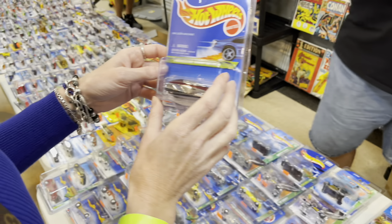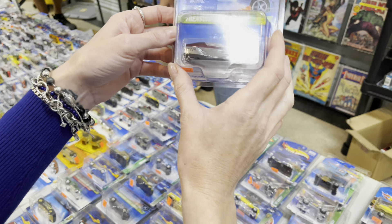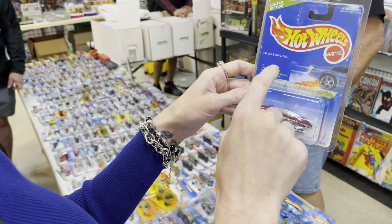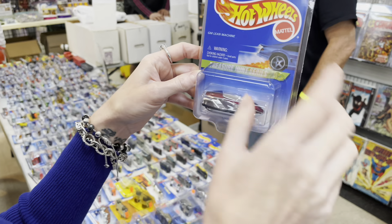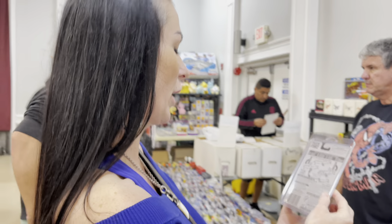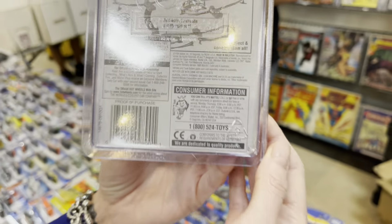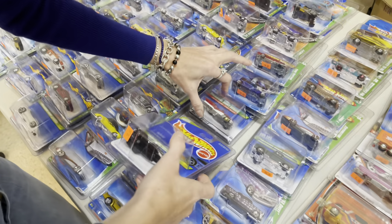The Florida Woman found something — it's the Treasure Hunt series! It's a GM Lean Machine, some kind of General Motors concept. But it's actually a Super Treasure Hunt, not just a regular Treasure Hunt — because of the dollar sign right there. The copyright date is '96, and I think it's only $10. I would leave it personally.